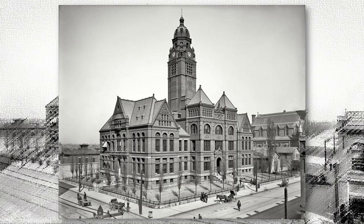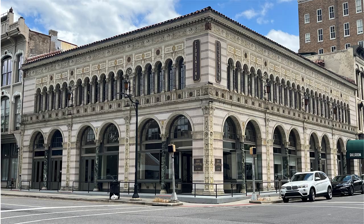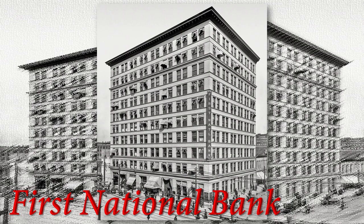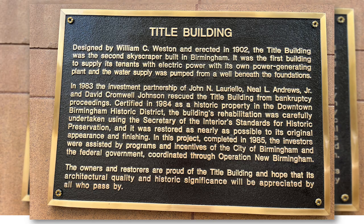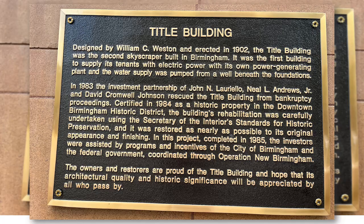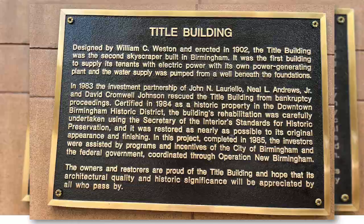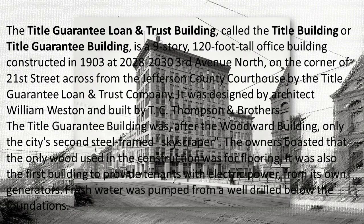In store, we have for you lots of old pictures of the buildings built in the 19th century and the early 20th century, and what they look like today — such as the First National Bank and the Guarantee Land Building. For example, the Title Guarantee Loan and Trust Building, called the Title Building or the Title Guarantee Building, is a nine-story, 120-foot-tall office constructed in 1903 on 3rd Avenue North. It was across from the Jefferson County Courthouse. The Title Guarantee Building was, after the Woodward Building, only the city's second steel-framed skyscraper. The owners boasted that the only wood used in the construction was for flooring.